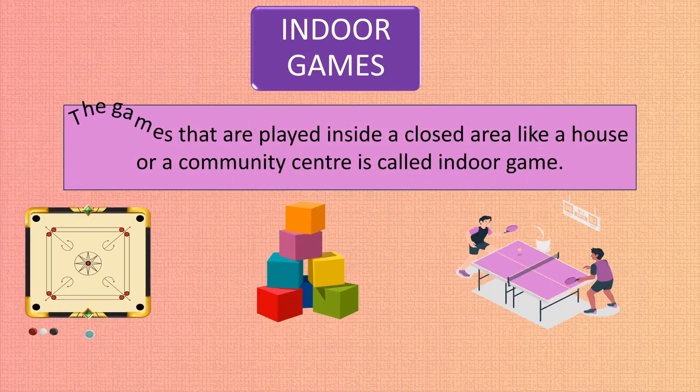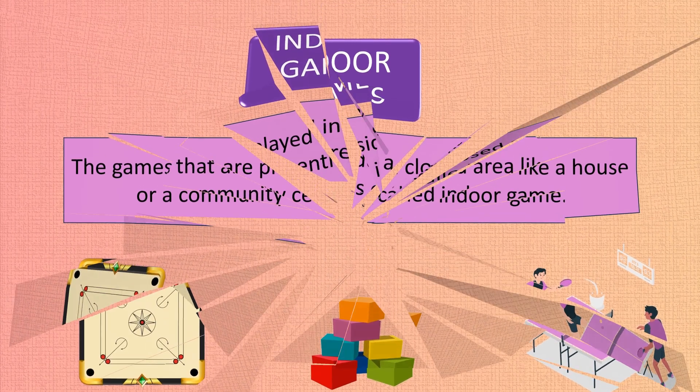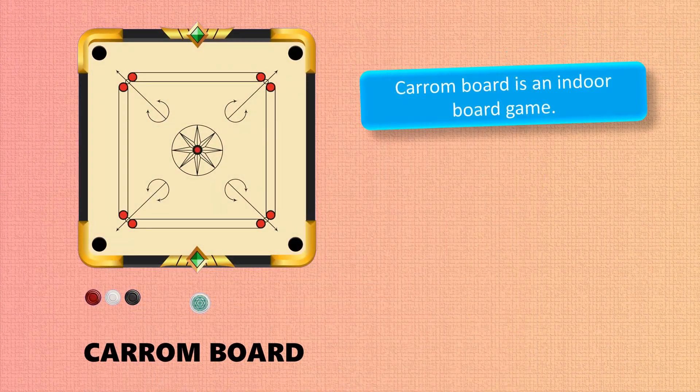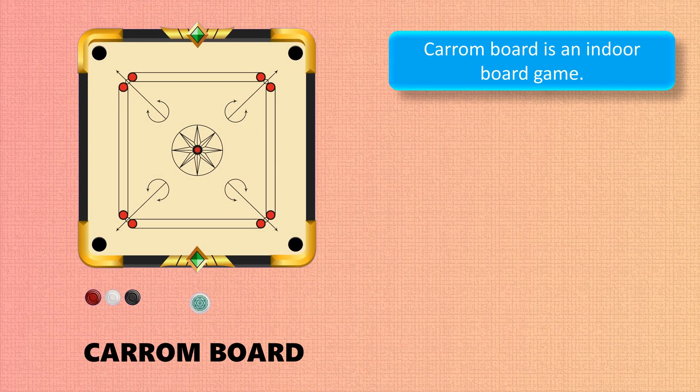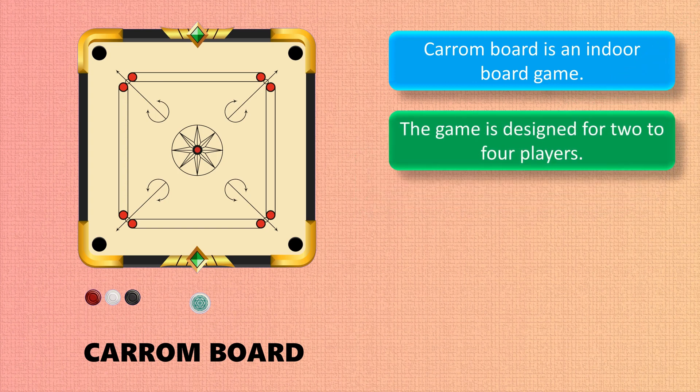Indoor games are games that are played inside a closed area, like a house or a community center. Carom board is an indoor board game designed for two to four players.